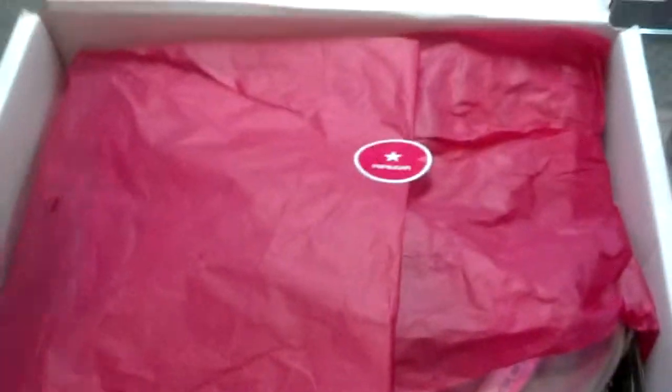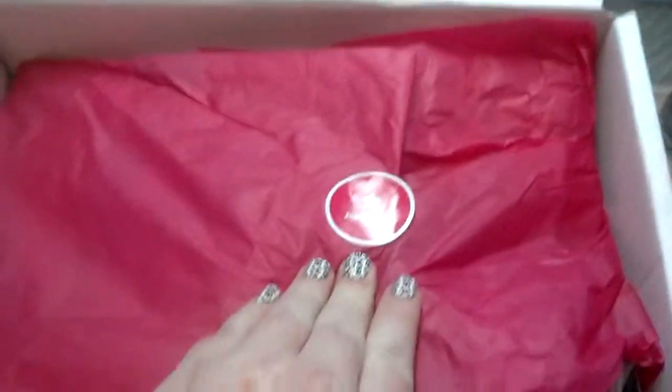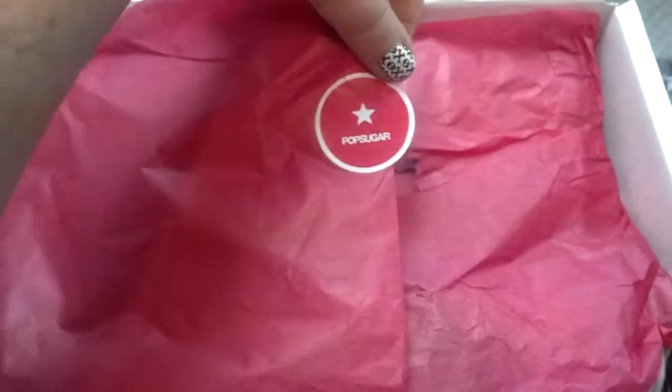Hi guys, I'm just going to get through this really quick. Today I got my PopSugar box in the mail. Yay, PopSugar! I've already opened it, so I already know what's in it, of course. Sorry, I'm filming at my store so you can see all my stuff in my case.